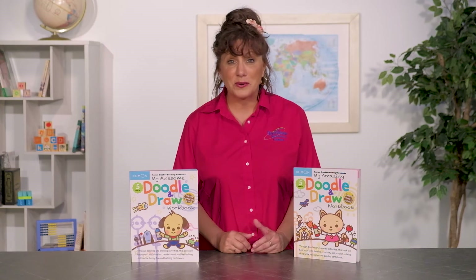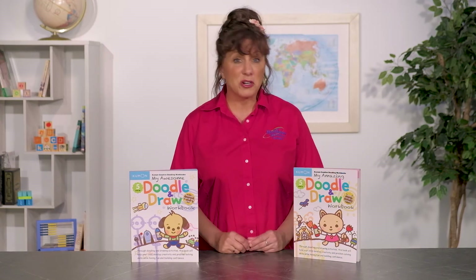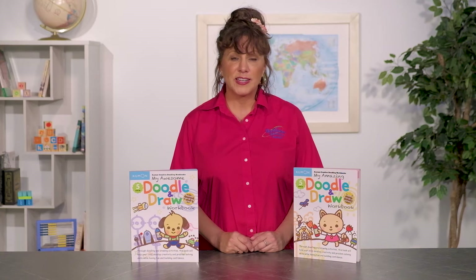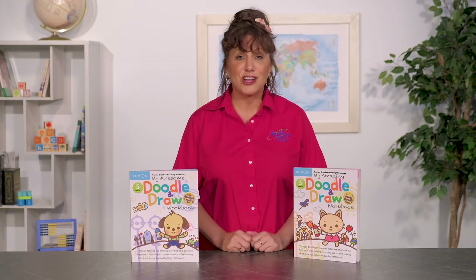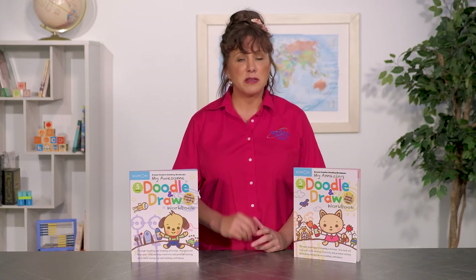Kumon books are fun, too, and even the more creative books have academic value. Doodle and Draw are creative doodling workbooks for ages 5 and up. Each book includes over 60 stickers in either cat or dog themes. You'll need to add your own set of 8 crayons, just the basic colors.